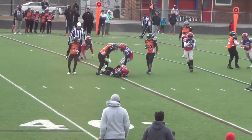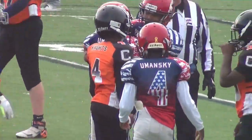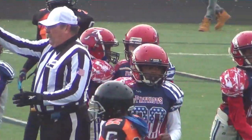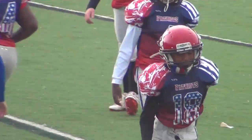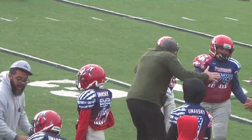First to number four and he's wrapped up. Huge play by the Alabama defense as they get the ball back for their offense. Number 18 — Brooklyn Walker for Alabama — a huge play.